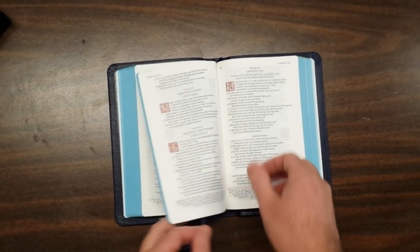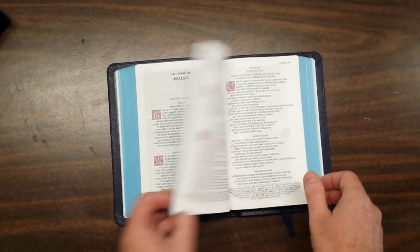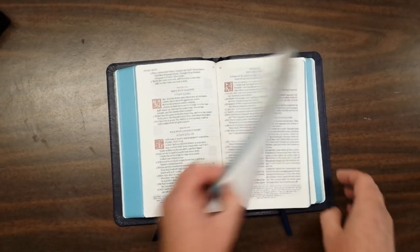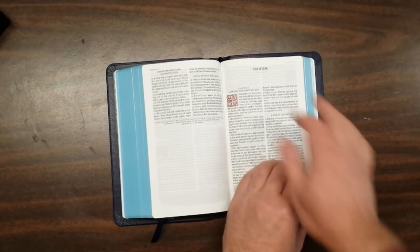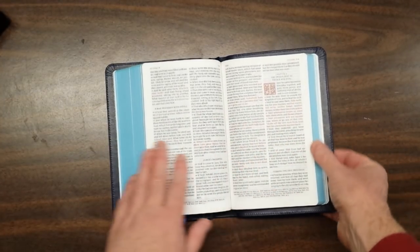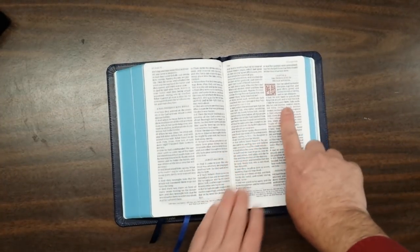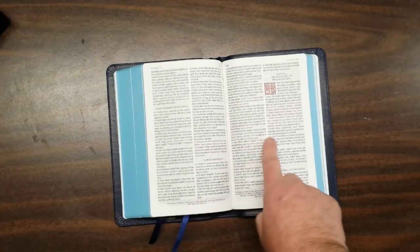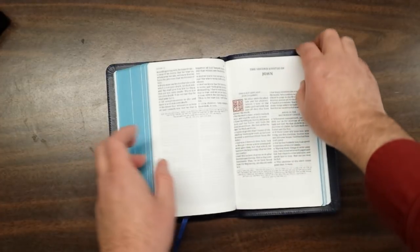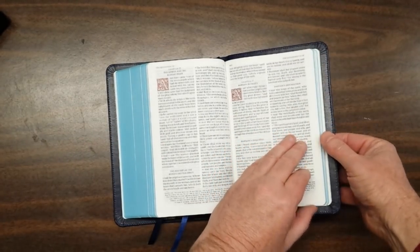Psalms looks really good. Psalms is in single column — not necessarily stanzas, but it still works out really well. Each book starts on a new page. You can see here we have blue under gold ribbon. This is a red letter edition, which is different from the original. And in the back we have Revelation, also red letter.